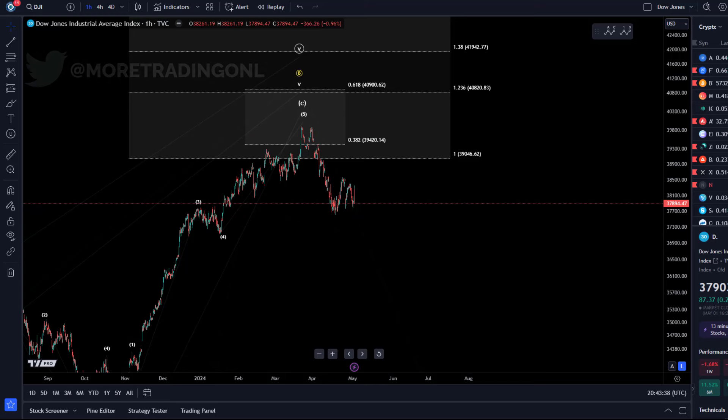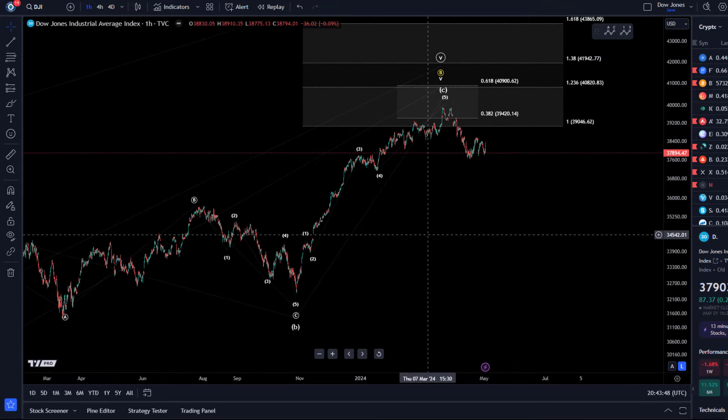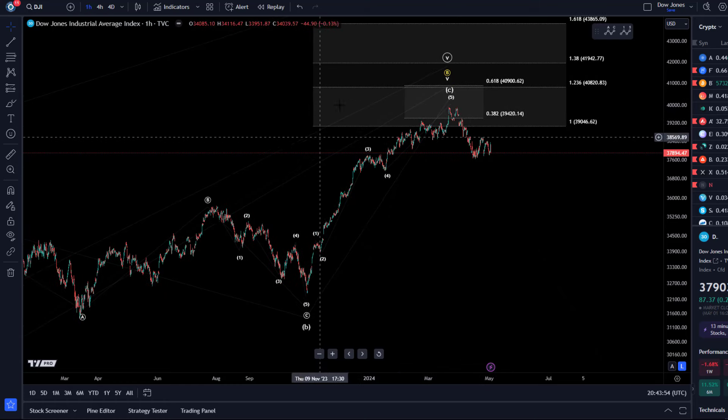Hello and welcome to another update video about the Dow Jones Industrial Average Index. I haven't covered it very often on this channel. The last time I covered it, we were already in this fifth wave to the upside — from an Elliott Wave point of view, the last wave of a larger cycle.